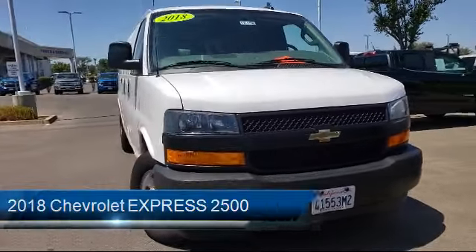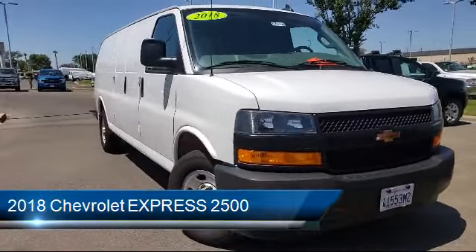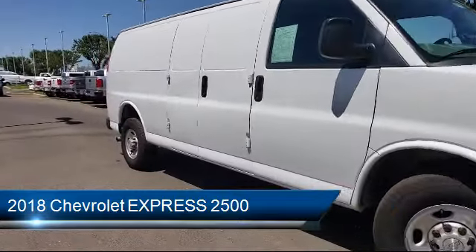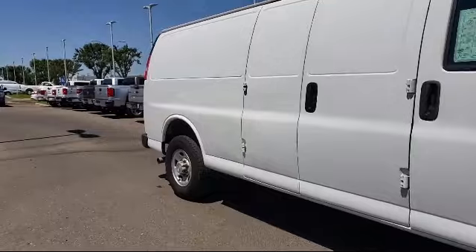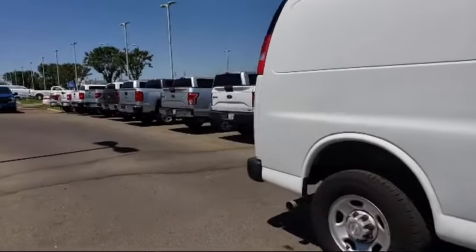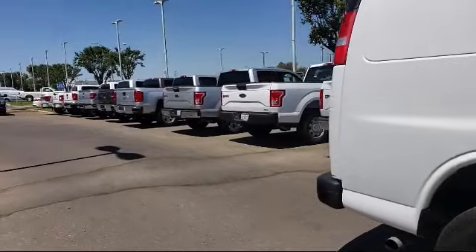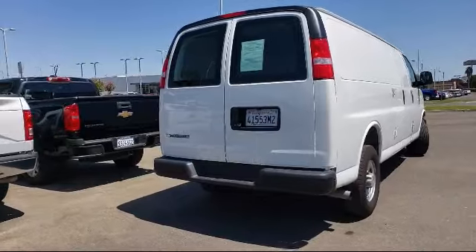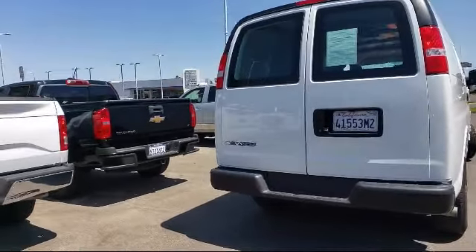It comes equipped with rear view camera, tire pressure monitoring system, electronic stability control, air conditioning, 16-inch steel styled wheels, traction control, side airbags, heavy duty rear locking differential, power windows, anti-lock braking, and has less than 20,000 miles on the odometer.